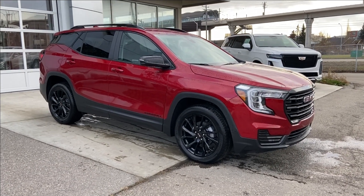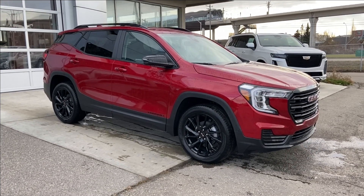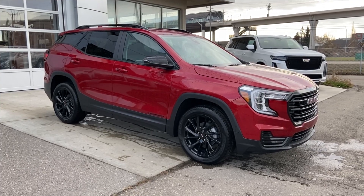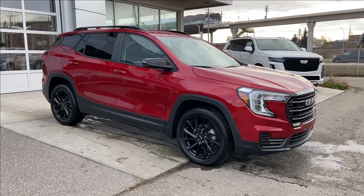Welcome to the brand new 2024 GMC Terrain SLE in volcanic red. This SUV is powered by a 1.5-liter turbocharged four-cylinder bolted up to a nine-speed automatic transmission.